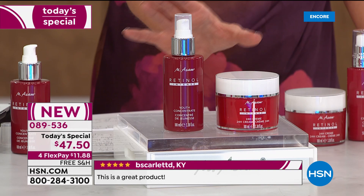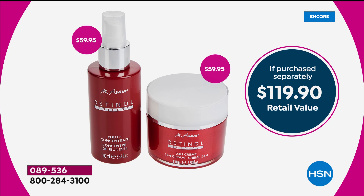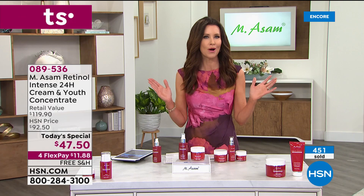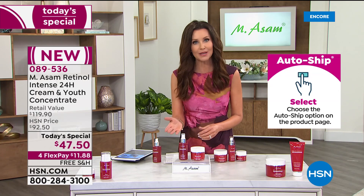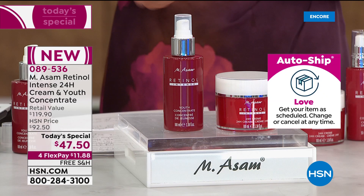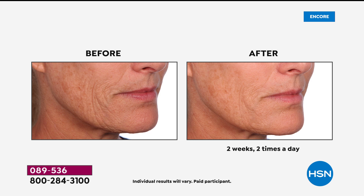The value today — you're getting a double size, the super size we've never done as a today's special. The single size is $60.99 for the duo. This is a $119.90 value today for less than the price of just the $60 concentrate — you get the concentrate plus the $60 24-hour cream. This is the day to try it. You don't have anything to risk. There's no 'I spent $47.50 and it didn't work for me.' If you don't get the results — those two-week incredible results with the difference in texture, hydration, and reduction in the look of fine lines, wrinkles, and pores — you are welcome to send it back, no questions asked, after just $11.88.